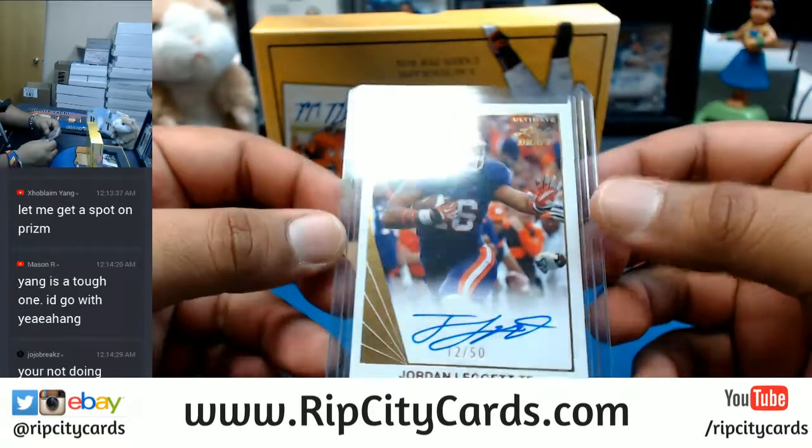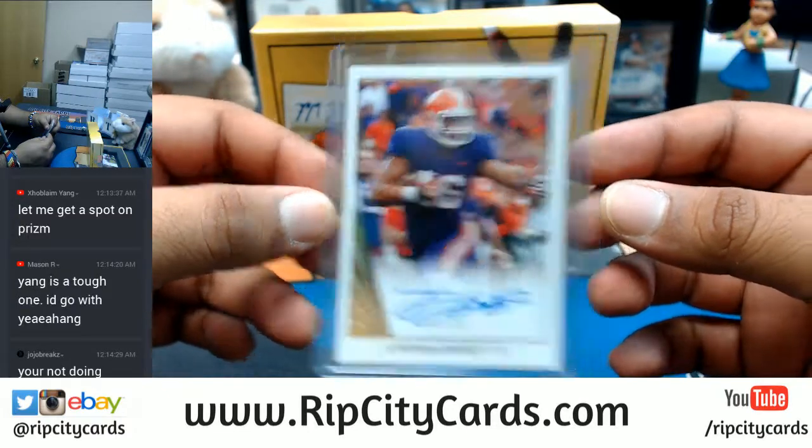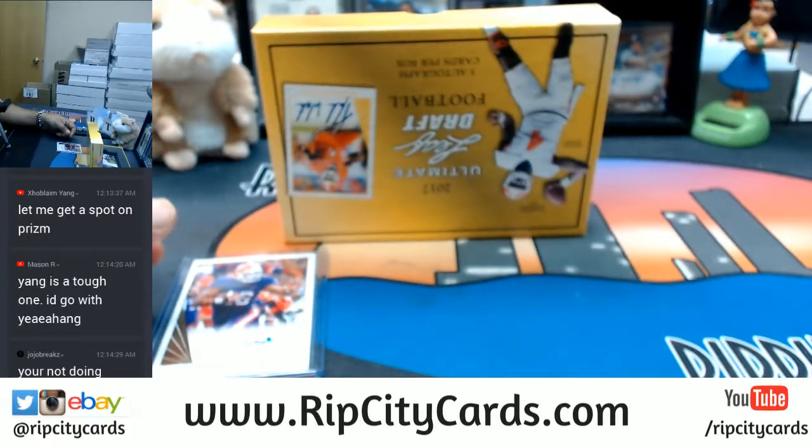Starting us off, number 12 out of 50 - Jordan Leggett. Let me write that down so I can keep track of the hits. Leggett to 50.